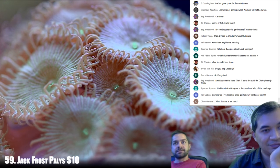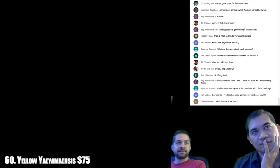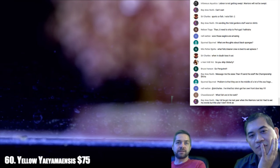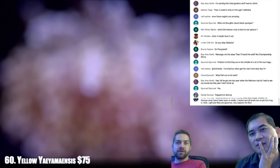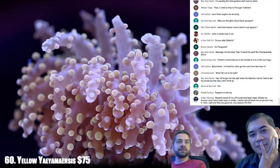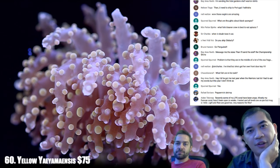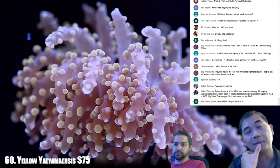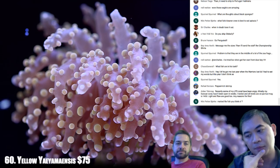Number 60. I also have a blonde naso tang in the frag tank. Kind of big for that tank, but he was a proven bubble algae eater so I put him in there to help. Certain tangs are really good at eating bubble algae and certain ones do nothing. We've got a yellow tang that does nothing for bubble algae but will kill fox faces I put in there. Nasos are pretty good at bubble algae.